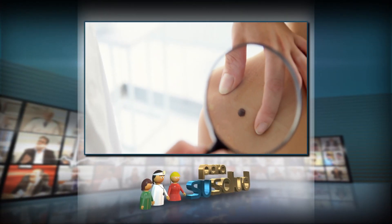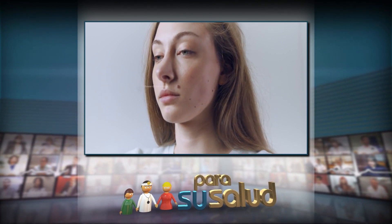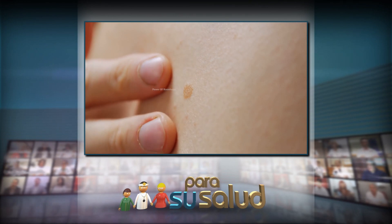Bueno, lo que pasa es que lunares, como vos dijiste, es un capítulo súper extenso. De hecho, hay gente que es especialista en esa parte de la dermatología. Lo primero que hay que diferenciar es si es un lunar que está de nacimiento, un lunar que apareció en infancia, o un lunar que apareció mucho más adelante. Uno normalmente tiene algunos lunares desde el nacimiento, pero van apareciendo a lo largo de los primeros años de vida. Incluso durante la adolescencia siguen apareciendo lunares y pueden llegar a seguir apareciendo durante la juventud.